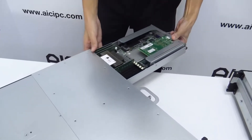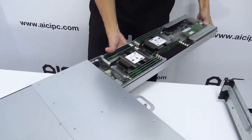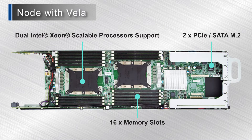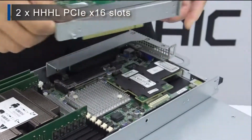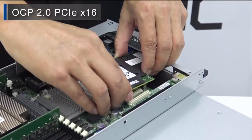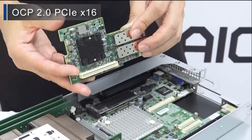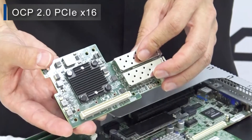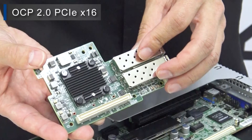Let's look at the Intel compute node. There are two Xeon Scalable CPU sockets per node, 16 memory slots, and two PCIe SATA M.2 drives on board for OS or data caching. There are two half-height, half-length PCIe x16 slots plus one OCP 2.0 PCIe x16, for a total of three expansion slots, providing the industry's best add-in card density in a single node server.